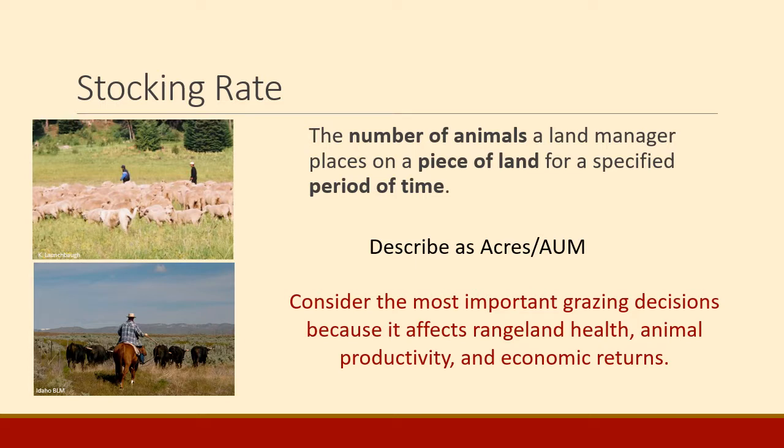Stocking rate usually reflects carrying capacity but it's a little bit different. Stocking rate is the number of animals the land manager chooses to put on the land — what they decide to put out there based on their management goals. It includes a number of animals, some area of land, and some amount of time, and we usually describe it as the number of acres per AUM, much the same as we describe carrying capacity. Remember that it is considered one of the most important grazing decisions because it affects rangeland health, animal productivity, and economic returns on the range.